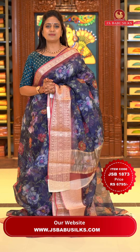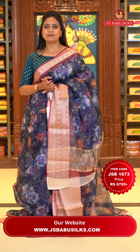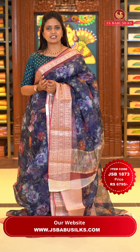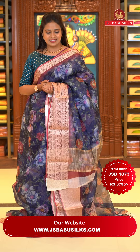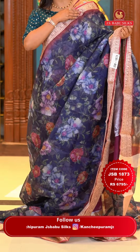From JS Babu Silks, a video calling facility is available. Just text or call our number 9912599999 with your favorite collection name and favorite colors, and the available time you prefer. Our customer support team will conduct a video call at your convenient time to show you the collection.